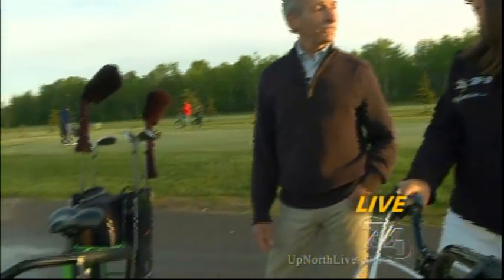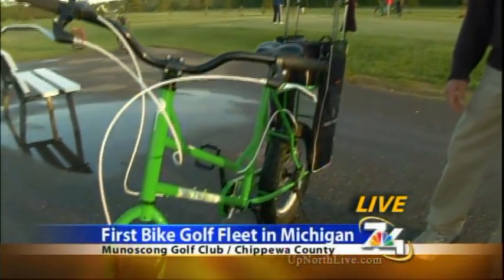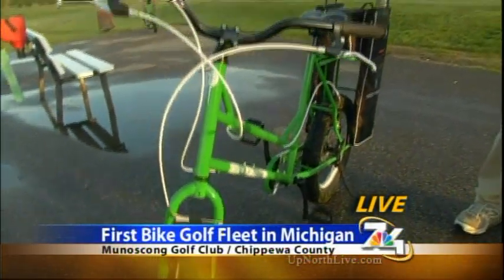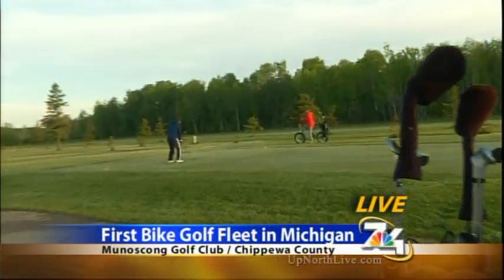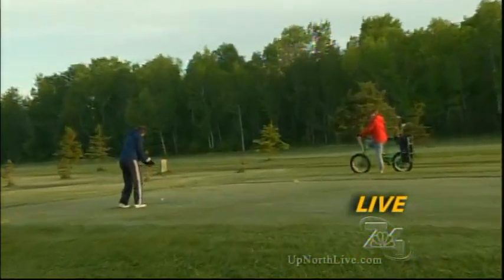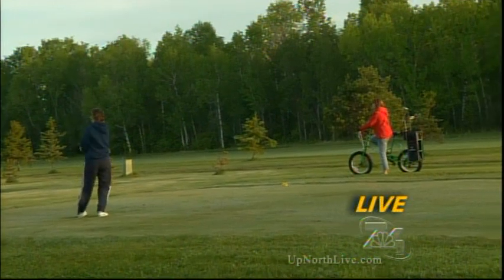You hope this brings out a younger crowd to golf. Definitely. Every golf course is struggling today with reduced use of the courses, and we need to get younger people playing golf. This is the way they can do it without having to rent a golf cart. Right now these are very special to Michigan because these are the first of their kind — this is the only golf bike fleet in the state of Michigan, here in Pickford.